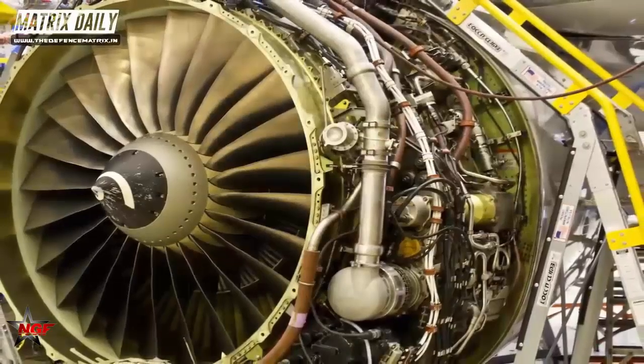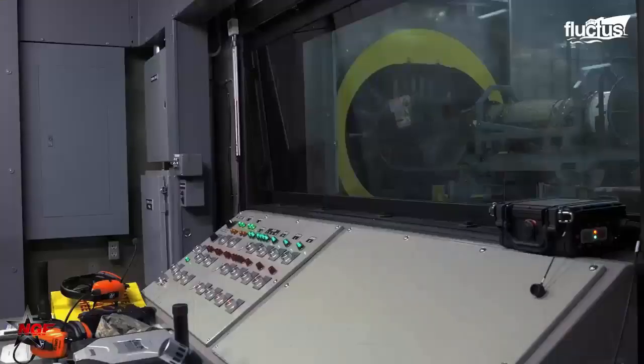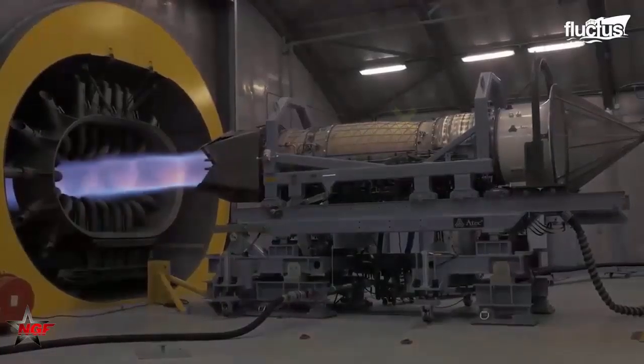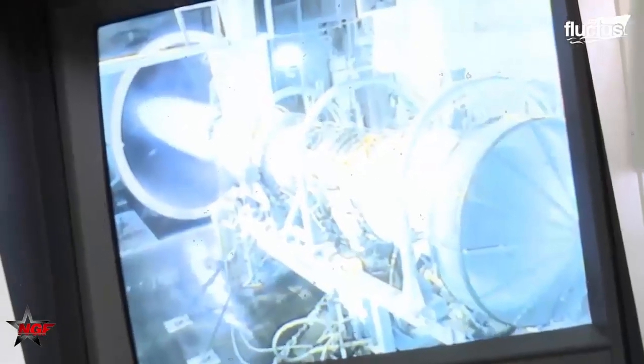This engine is not merely a power plant — it's the heart of the SU-57's promise as a stealthy, agile, and powerful jet fighter capable of challenging contemporary western air superiority assets. The AL-51 stands as a testament to Russian engineering and serves as a critical element in the SU-57's overall mission capabilities.